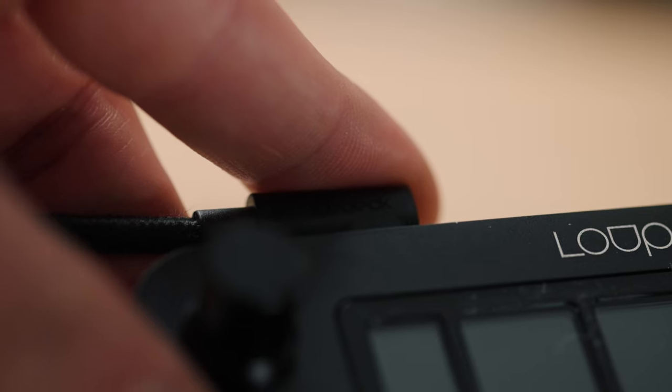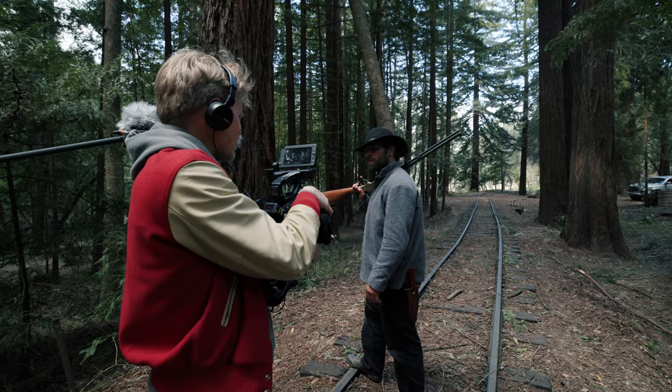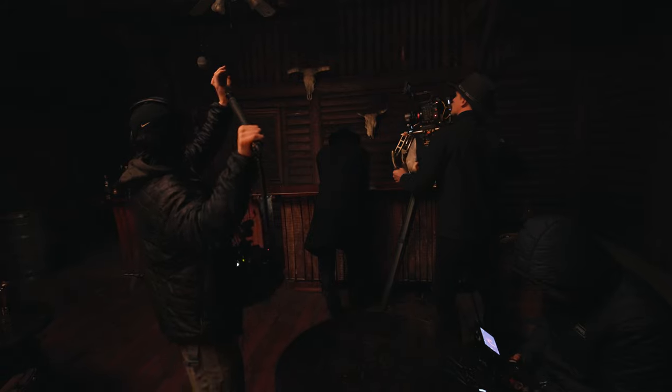I have sat down at this table for our first feature film for — I've lost track of how many days. Anyways, this has been my setup. It's been going through all the footage and scenes — countless, countless minutes of dialogue.